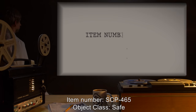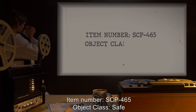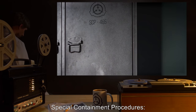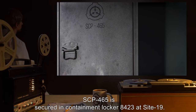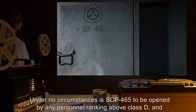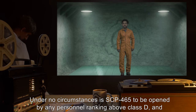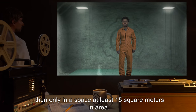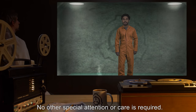Item Number SCP-465. Object Class: Safe. Special Containment Procedures: SCP-465 is secured in Containment Locker 8423 at Site-19. Under no circumstances is SCP-465 to be opened by any personnel ranking above Class D, and then only in a space at least 15 square meters in area. No other special attention or care is required.